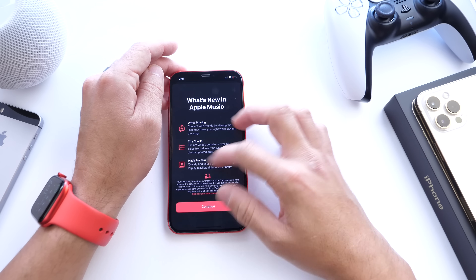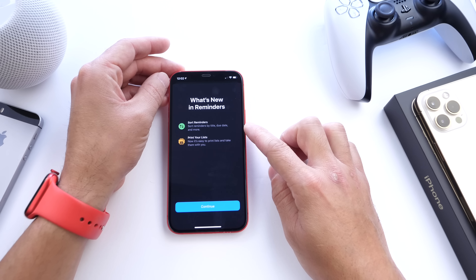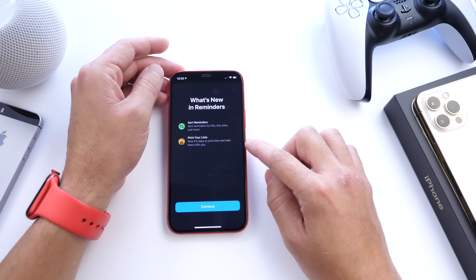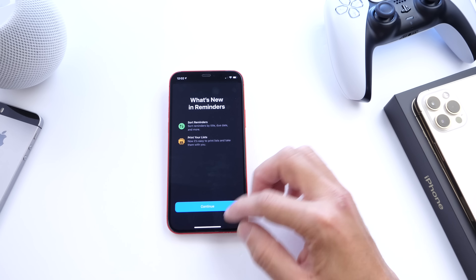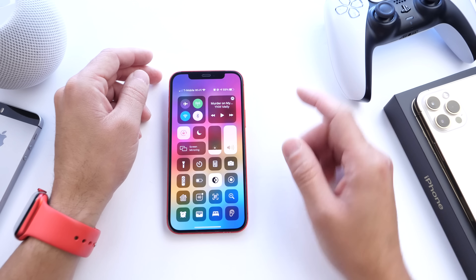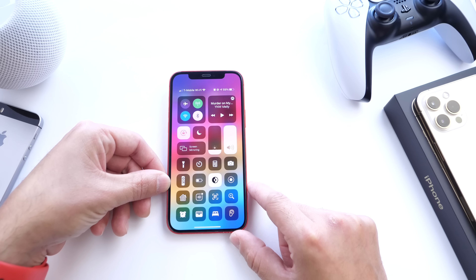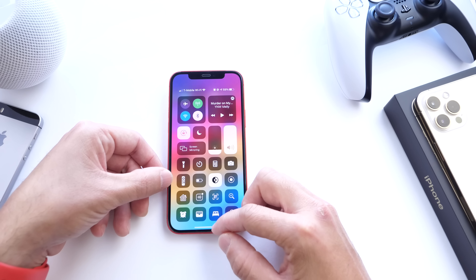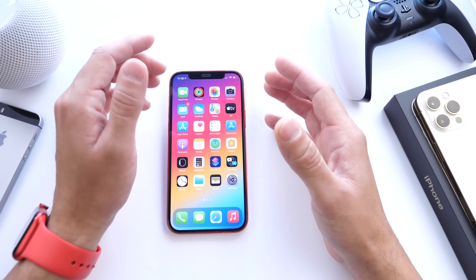There are also changes to the Reminders app — you can now sort your reminders and print your reminders list if you need it on the go. In Control Center, there's a new Apple TV remote option with a slightly larger, updated icon supporting the new Apple TV 4K announced at Apple's spring event.